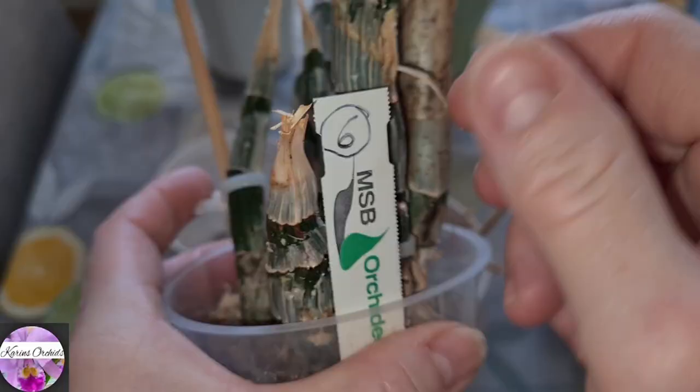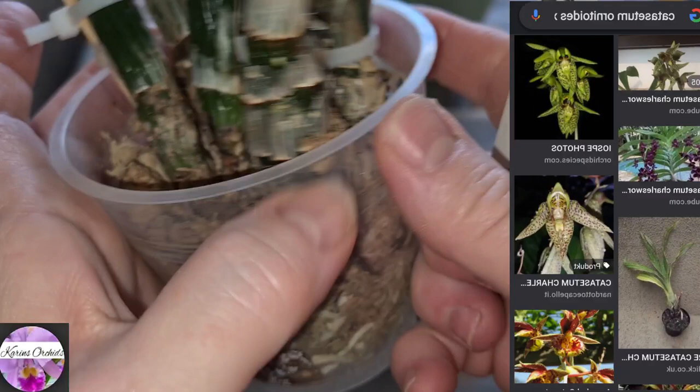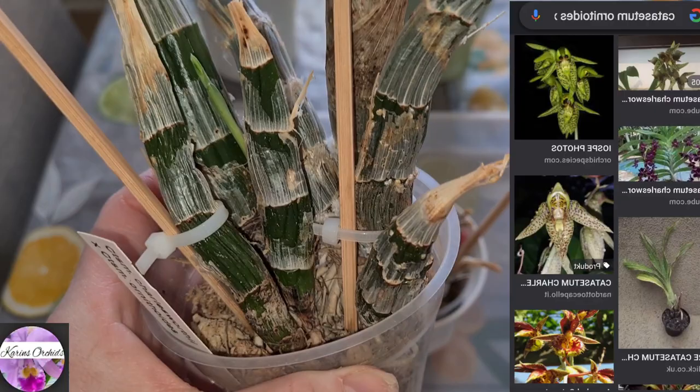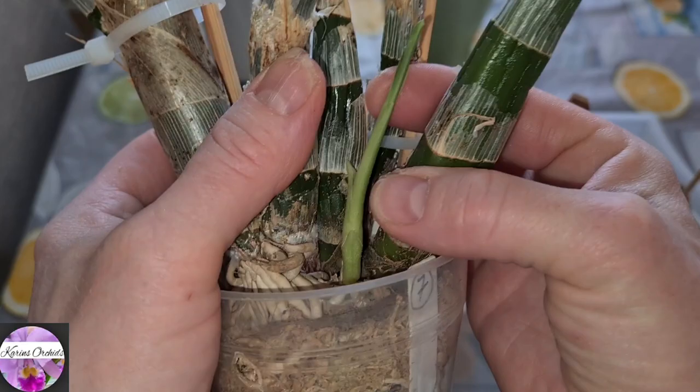This one is Catasetum charlesworthii × cernuum, from MSB. I've had this one for a few years now — I think I got it in 2017 or 2018. It's got good plump pseudobulbs. Everything is neat, plump and shiny, so to speak.